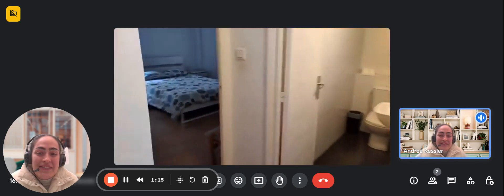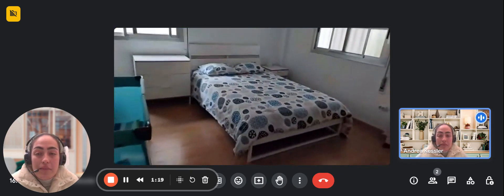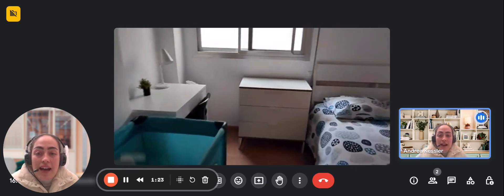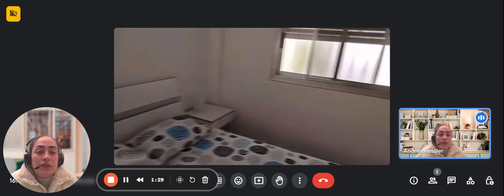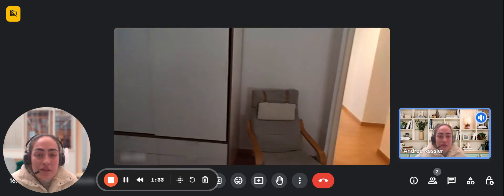Over here to the left you have one of the rooms with a double bed. This one is a bit bigger, as you can see, with drawer space as well. You also have a desk area and a baby's bed for you to use. You also have a window looking into an interior patio, and you have the heater as well as the closet space over here.